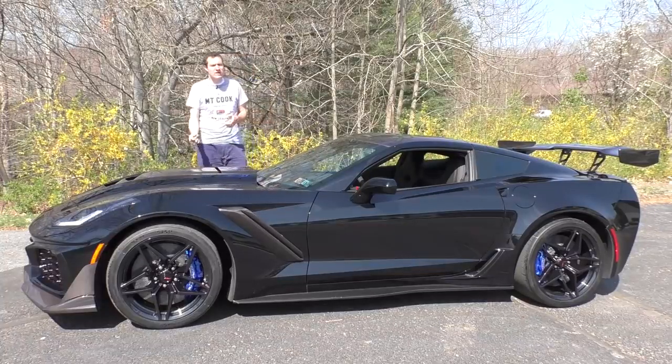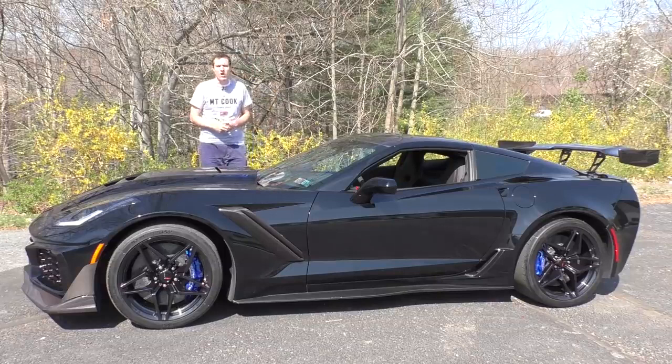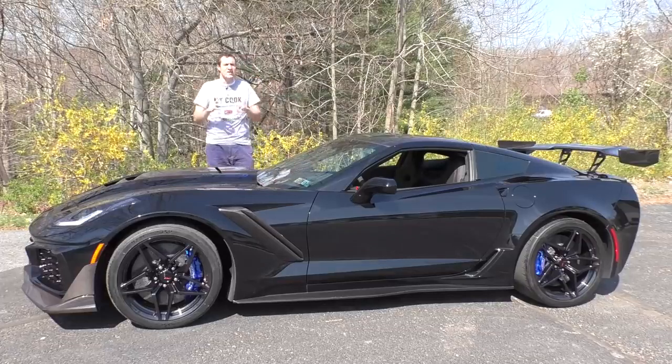Then I'm going to get behind the wheel and get it out on the road, which I'm already a little scared about. And then I'm going to give it a Doug score. For more of my thoughts on the ZR1, click the link below to visit autotrader.com/oversteer, where I've also compiled a list of the cheapest Corvettes currently listed for sale on Autotrader.